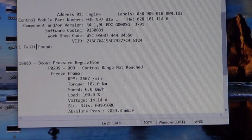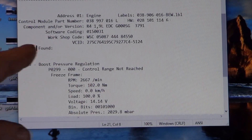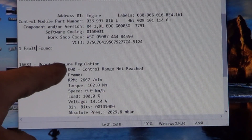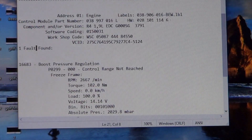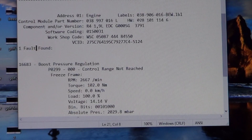Let's start by scanning for trouble codes and then we'll go drive it. Here's the auto scan from this car and we have one fault: P0299, boost pressure regulation, control range not reached. That means there's an underboost problem. We'll go drive the car and take some graphs.